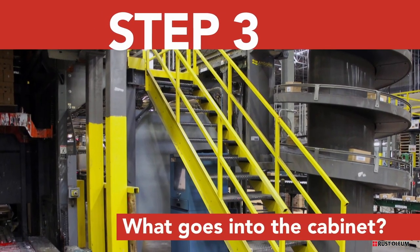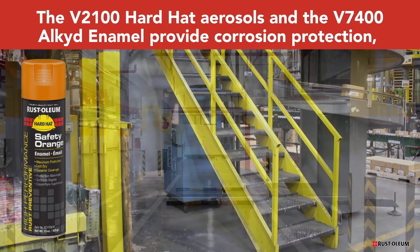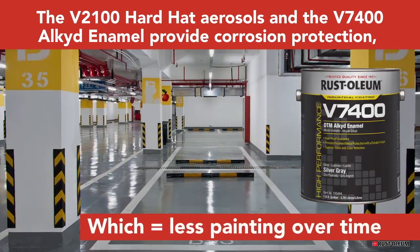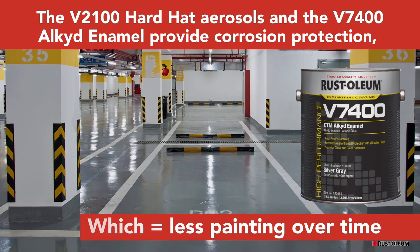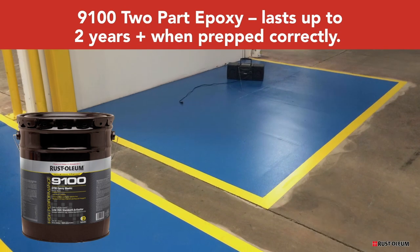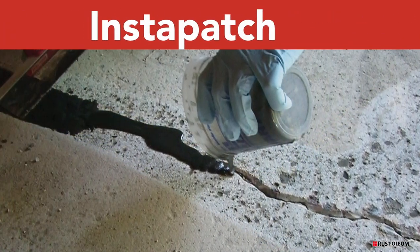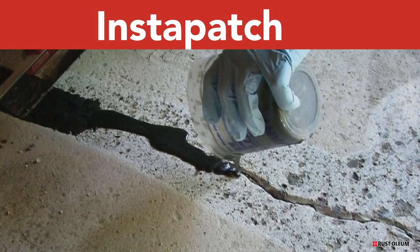Touch up equipment, handrails, machinery and piping with our V2100 Hard Hat Aerosols. For bulk use, try our V7400 Alkyd Enamel. Our 9100 two-part epoxy provides an easy-to-apply line striping solution. For concrete repair, recommend Instapatch — your customer will return to service within 15 minutes.